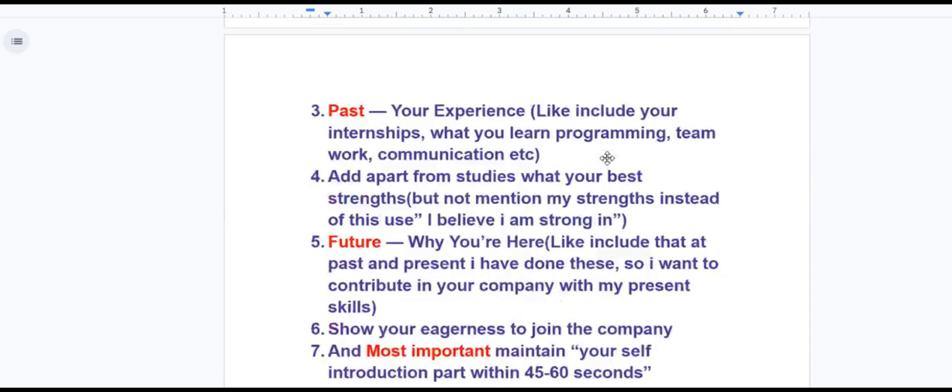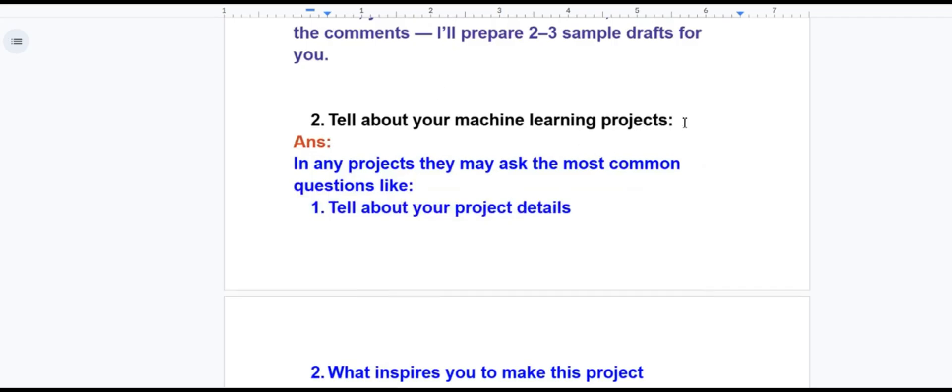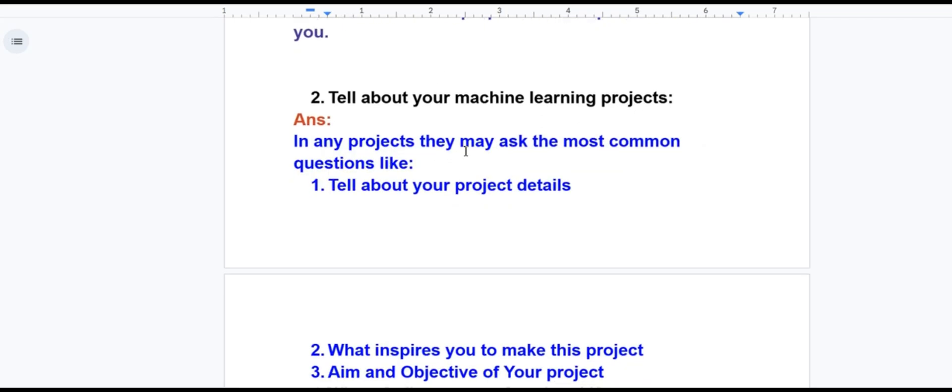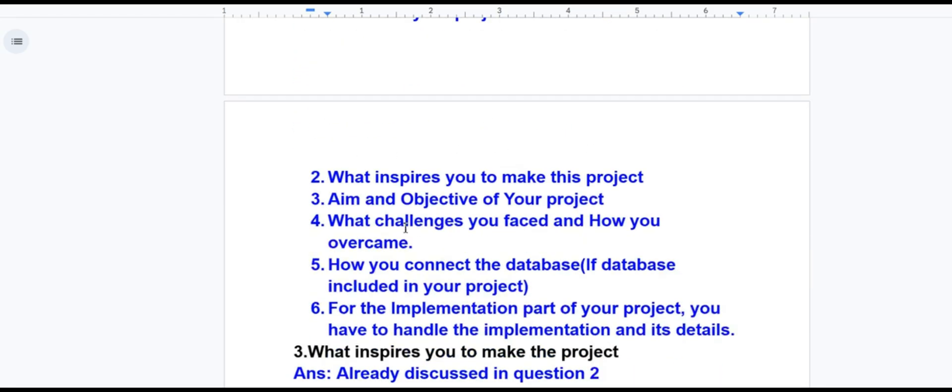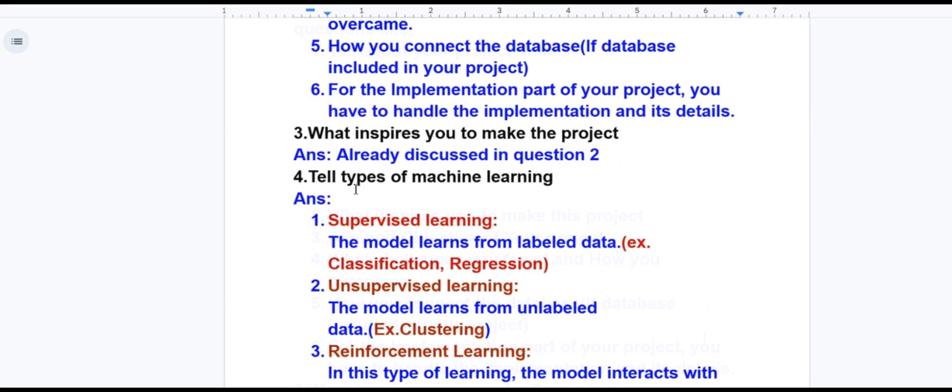For the question 'Tell me about your machine learning project in detail,' in any project they may ask common questions like: tell me about your project details, what inspired you to make this project, aim and objective of your project, what challenges you faced and how you overcame them, how you connected your project with the database if a database is included, and how you handled the implementation details. 'What inspires you to make this project' was already discussed in question two.